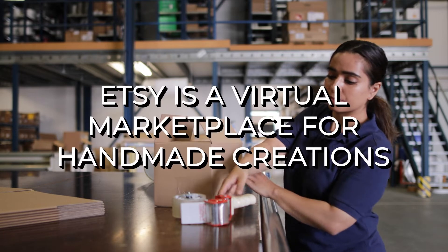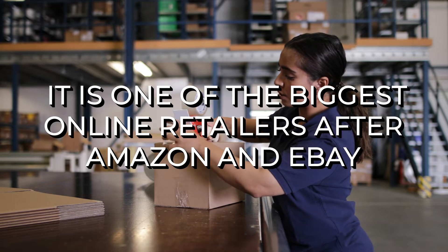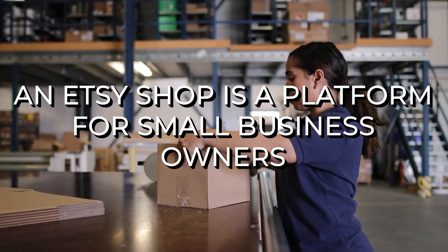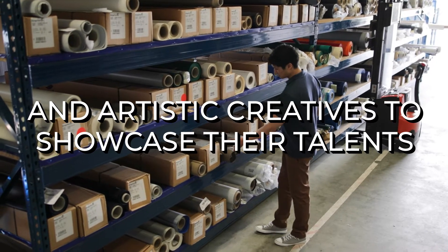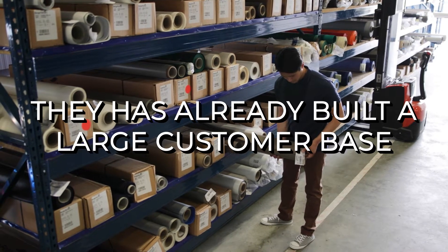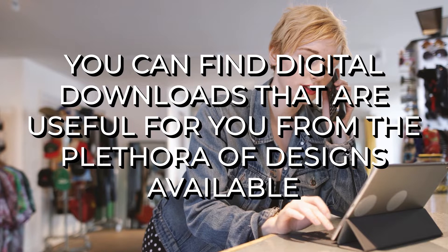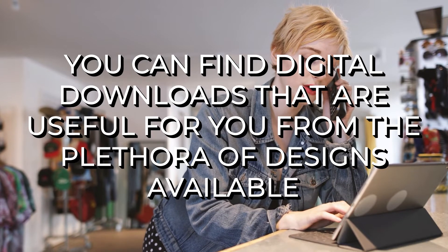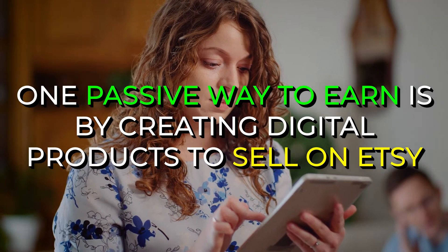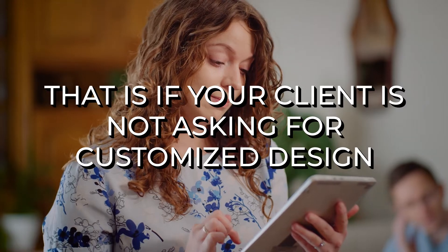What is Etsy? Etsy is a virtual marketplace for handmade creations. It's one of the biggest online retailers after Amazon and eBay. An Etsy shop is a platform for small business owners and artistic creatives to showcase their talents and earn money simultaneously. They have already built a large customer base who look for digital products on the platform. You can find digital downloads from the plethora of designs available. One passive way to earn is by creating digital products to sell on Etsy — that is, if your client is not asking for a customized design.